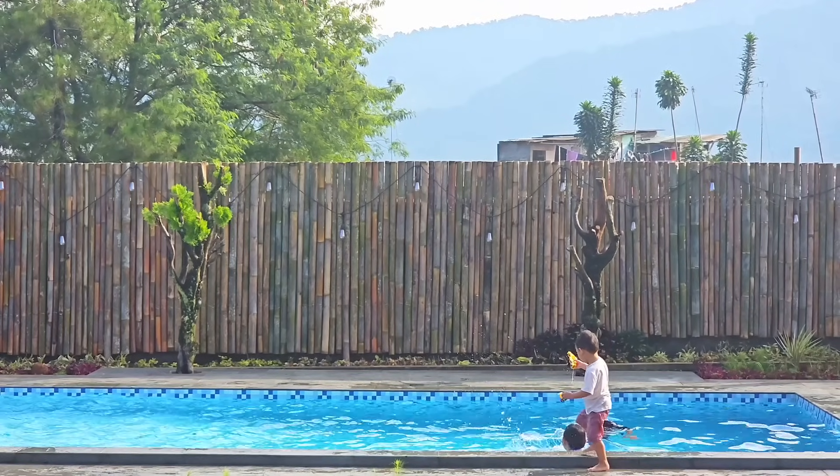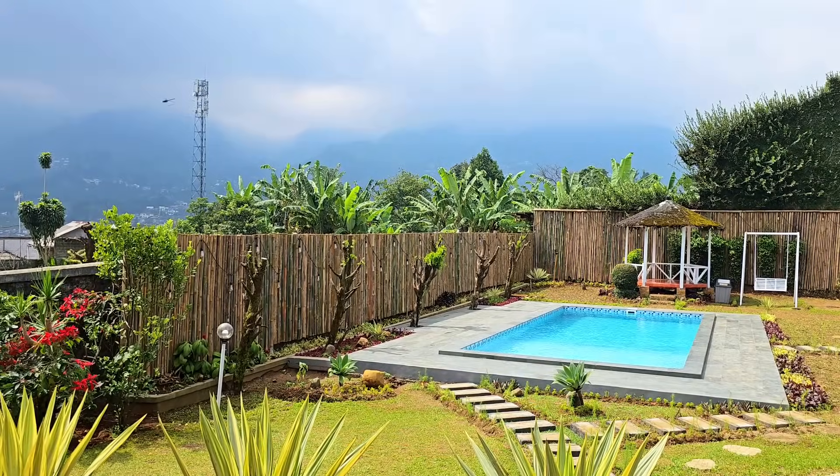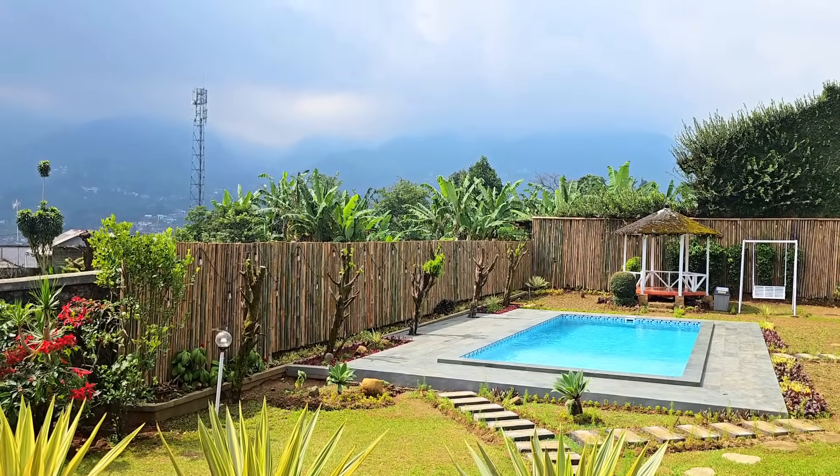Oke deh segitu dulu ya review tentang Villa Fossil Garden. Insya Allah ketemu lagi di video-video berikutnya. Wassalamualaikum warahmatullahi wabarakatuh.